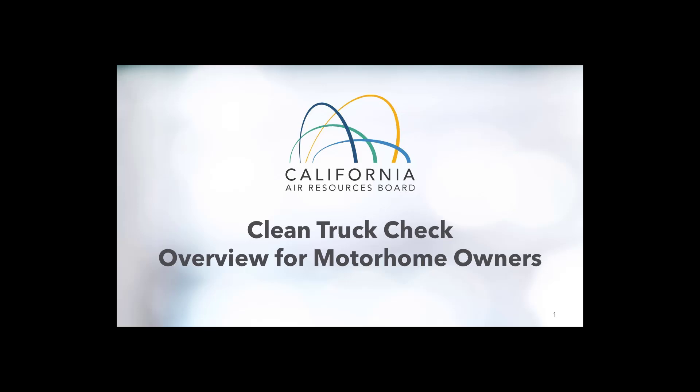Good day everybody. My name is Randy Opfer and I'm with the California Air Resources Board. In today's presentation, we'll be covering the basics of the Clean Truck Check Program, also known as CTC, in general for all vehicles under this program, as well as specific emphasis on how the requirement applies to motorhome owners operating in California. There will be a question and answer period after the presentation is complete.